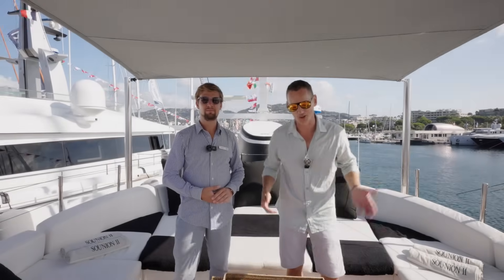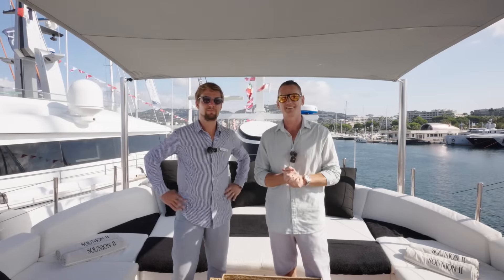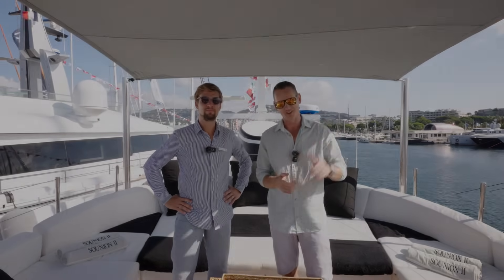Hey guys, Tristan here from Morlock Yachts. You join us on board this beautiful 1969 Benetti called Sunian.